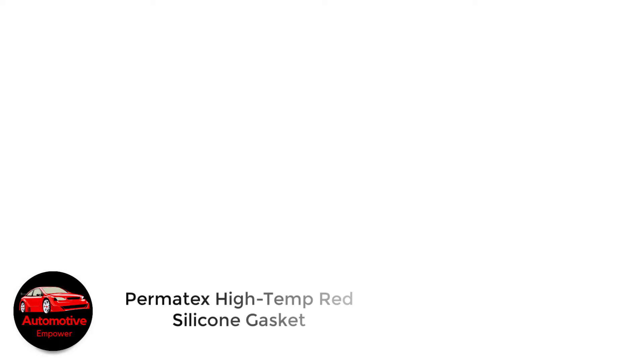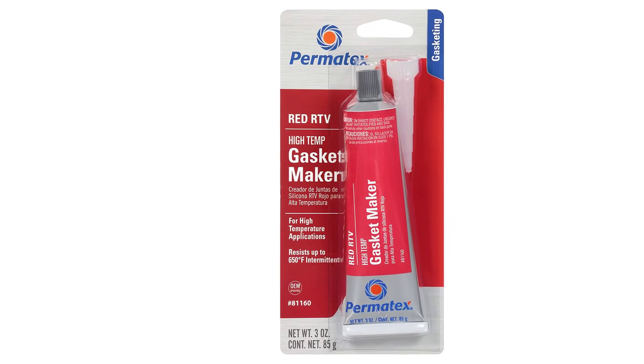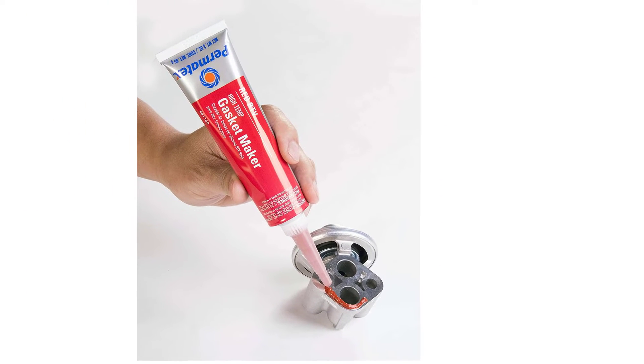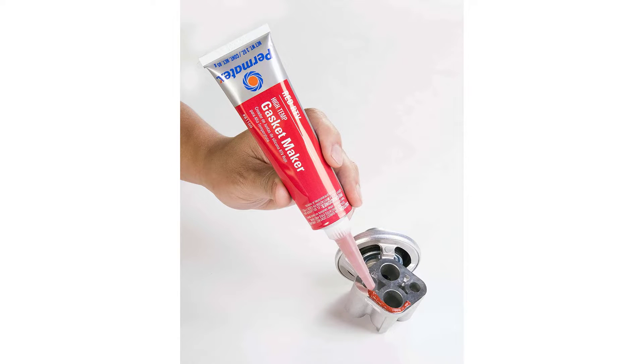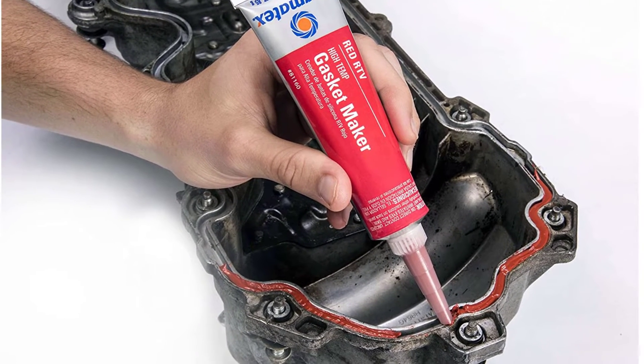Number 1: Permatex High Temp Red Silicone Gasket. Permatex is a brand owned by many — a group of like-minded individuals who believe in the creation of innovative and cost-efficient products that meet the daily needs of riders and drivers. Their commitment to consumer welfare has led them to continually provide the right gasket maker for all your applications, with the Permatex 81160 Silicone Gasket being a typical example.